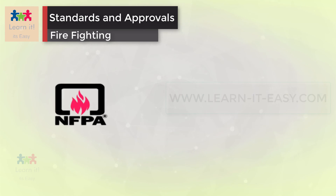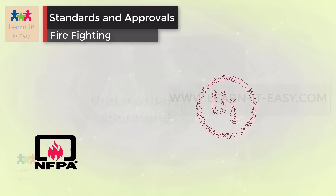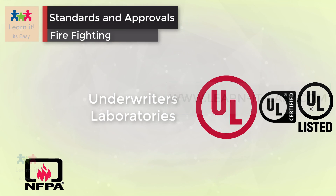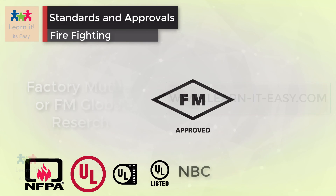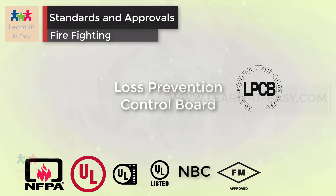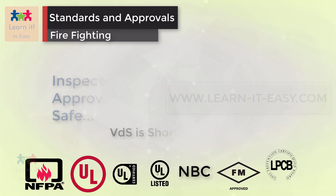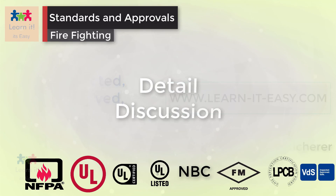The essential standards are: NFPA for National Fire Protection Association, UL for Underwriters Laboratories, NBC for National Building Codes, FM for Factory Mutual Research Cooperation, LPCB for Loss Prevention Control Board, and VDS which is short for a German word meaning, in English, inspected, approved, safe. Let's discuss each in detail.